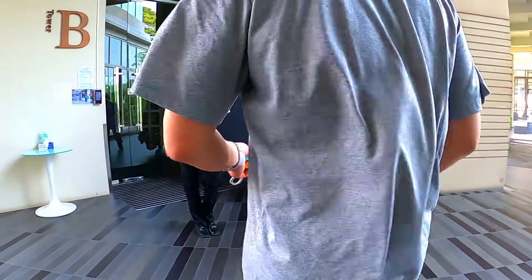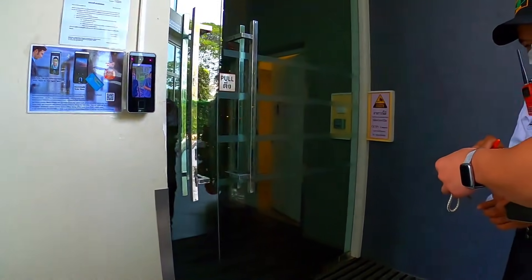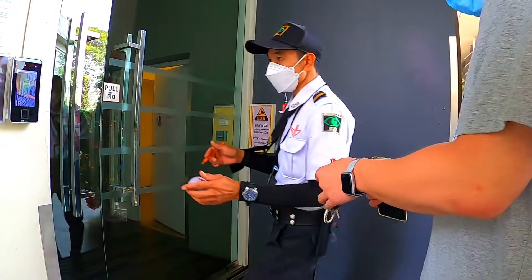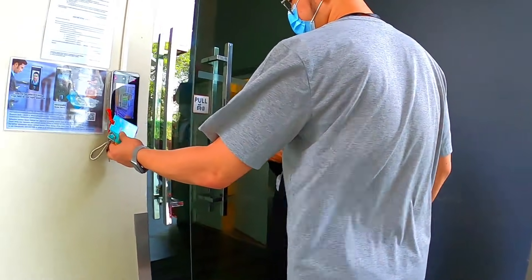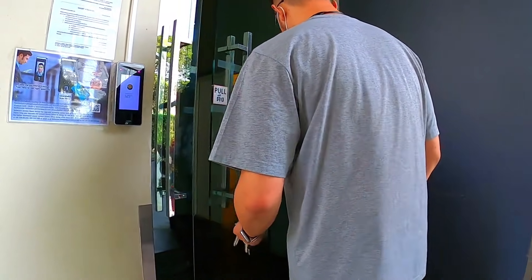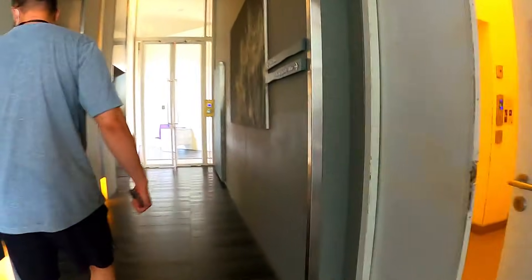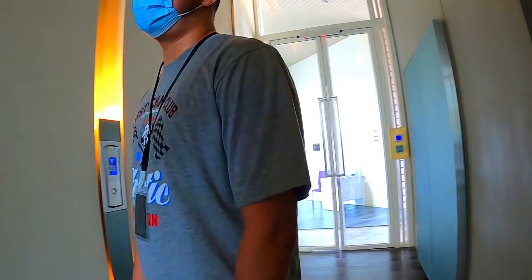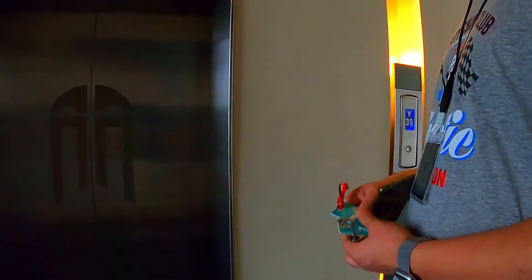Jerry just went to get the keys for the condo. There's a lot of security here which a lot of people love — this may be the most luxurious and very high security building, which some people really like.